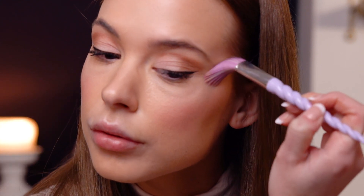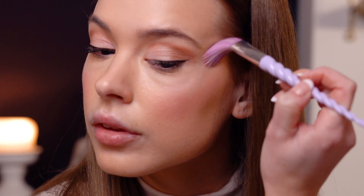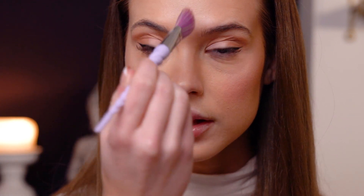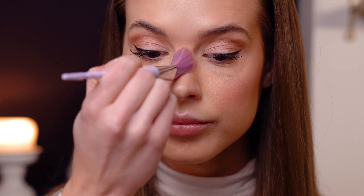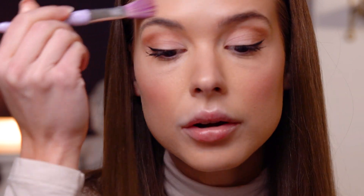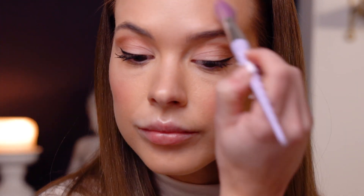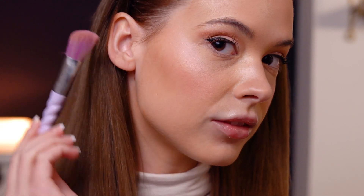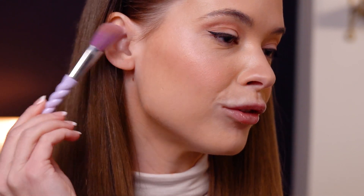After the blush I'm going to use highlighter — the 'So Extra' shade. I'm going all the way up to the eye area, taking a little down here, highlighting the middle of the nose, and above my eyebrows. You can see that beautiful sparkle.